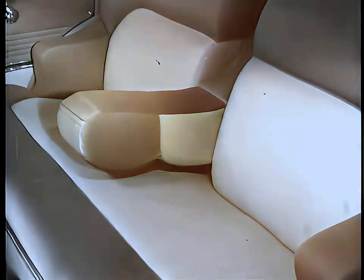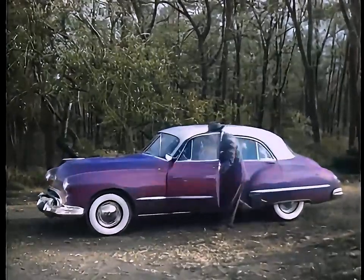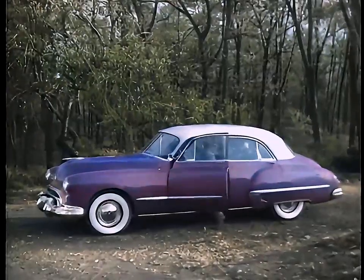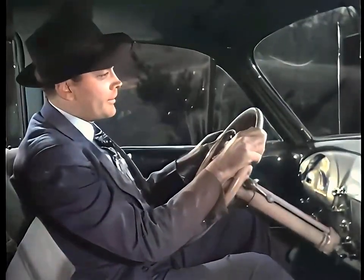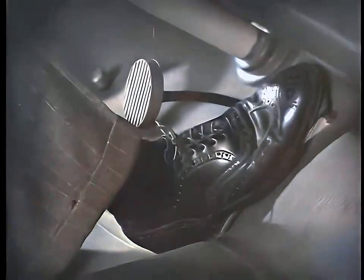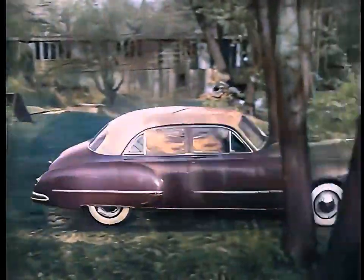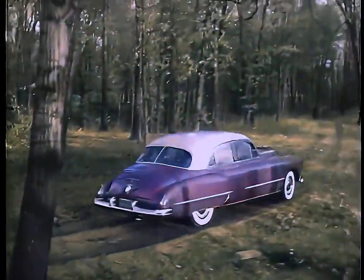It's designed for utmost passenger comfort and maximum visibility, as well as for smartness and style. And with GM Hydra-Matic Drive, there's no gear shifting, no clutch pushing — just step on the gas and go. The smart way, the Futuramic way, the Oldsmobile way.